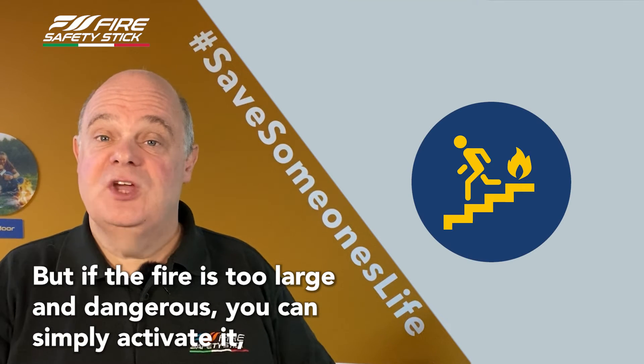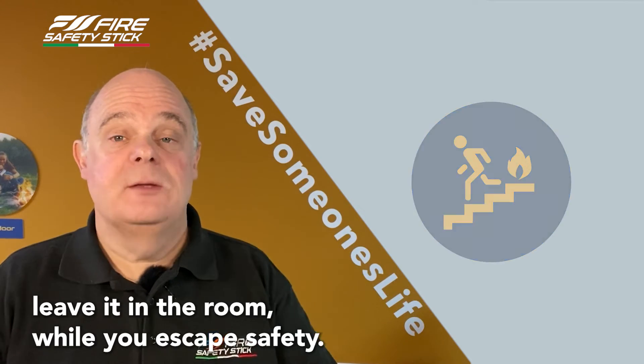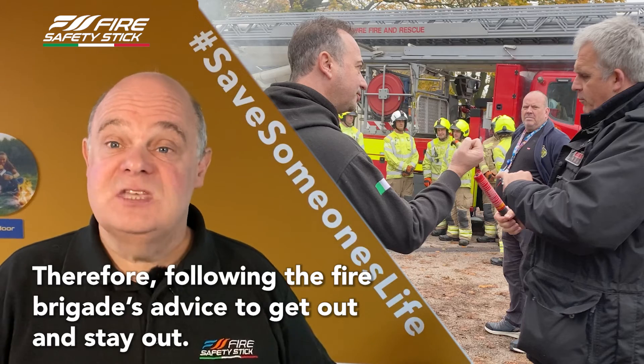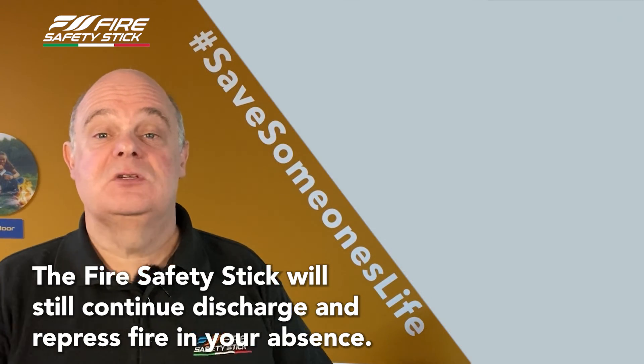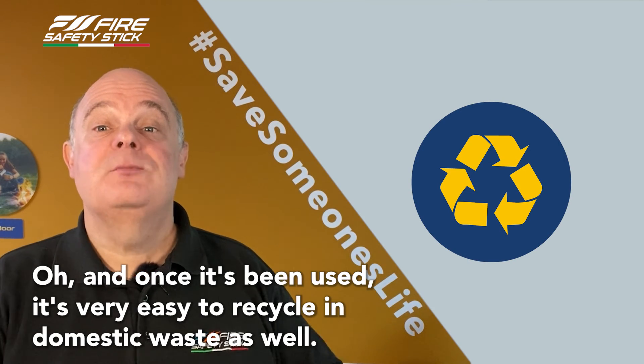But if the fire is too large and dangerous, you can simply activate it, leave it in the room while you escape to safety, therefore following the fire brigade's advice to get out and stay out. The fire safety stick will still continue to discharge and repress the fire in your absence. And once it's been used, it's very easy to recycle as domestic waste as well.